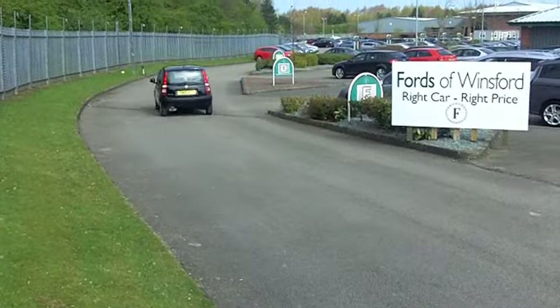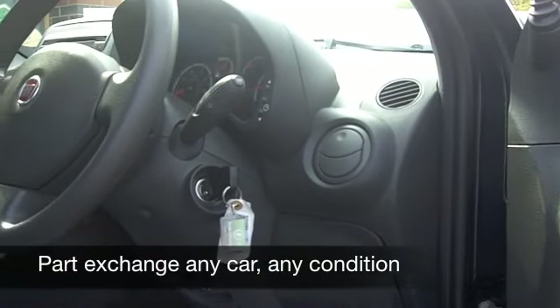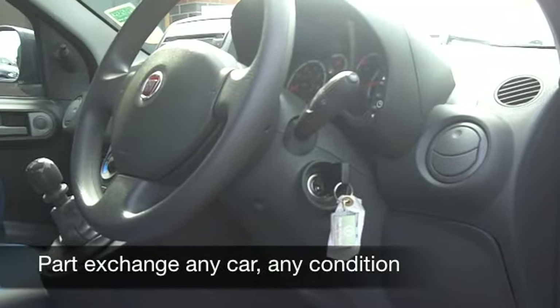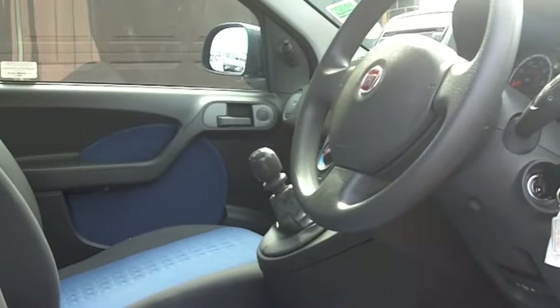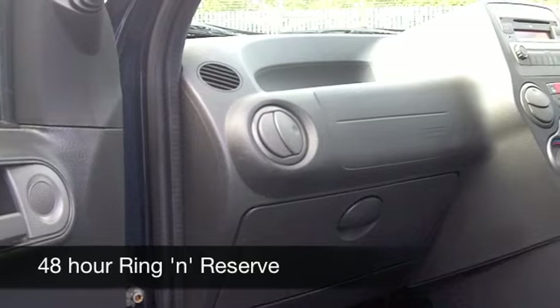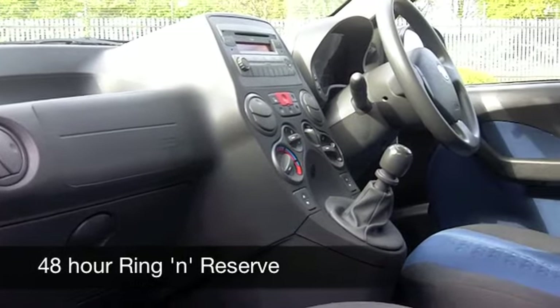It's in a very nice blue colour and inside that blue theme continues on those cloth seats which are very comfortable, surprisingly spacious on the inside and you've got all the usual refinements like power assisted steering, aircon, a CD player to keep you entertained, ABS for your braking confidence.